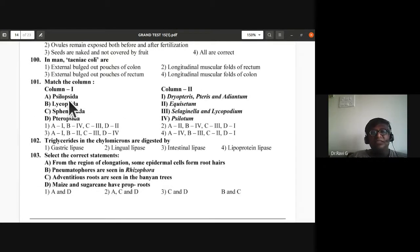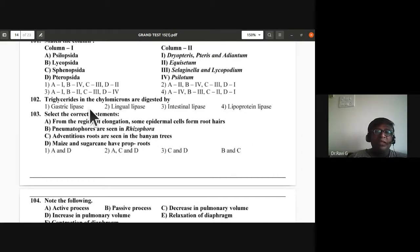Question 101 on pteridophytes: Psilopsida — Psilotum; Lycopsida — Selaginella and Lycopodium; Sphenopsida — Equisetum; Pteropsida — Pteris, Dryopteris, and Adiantum (the maidenhair fern). The fourth option is correct for question 101.